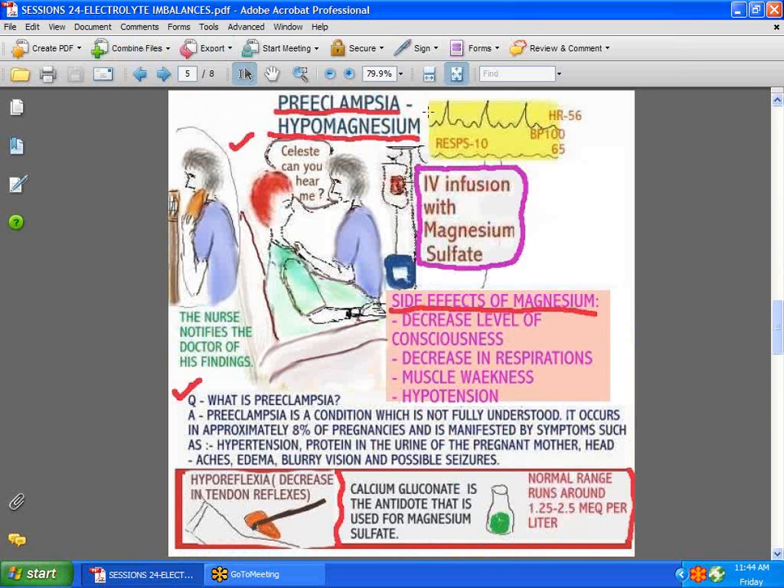Let's talk about preeclampsia. It is not fully understood what causes preeclampsia, but one thing is clear: magnesium is used in the treatment of these patients. If you have a patient on a magnesium infusion, pay close attention to the side effects, because you can have decreased level of consciousness, decreased respirations, muscle weakness, and a decrease in tendon reflexes. The drug of choice for the antidote is calcium gluconate. The normal magnesium is usually about 1.25 to 2.5.